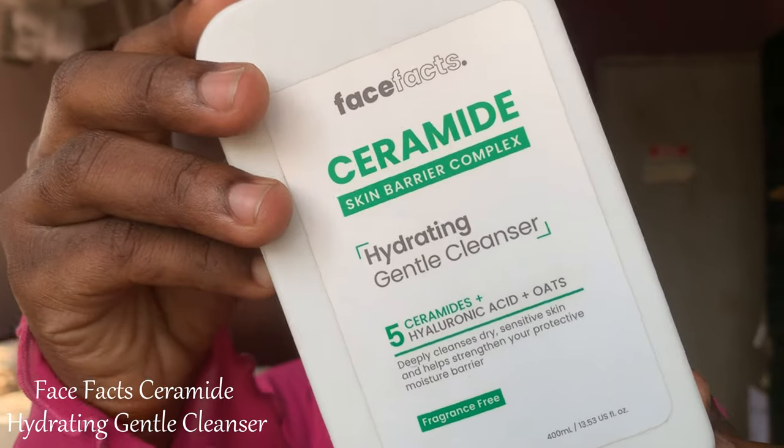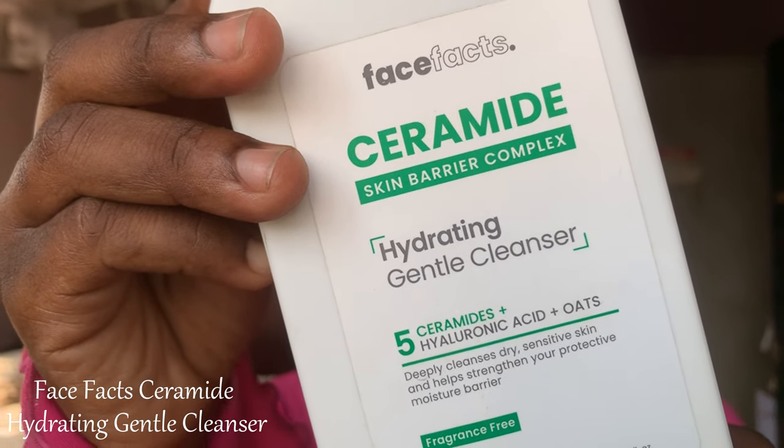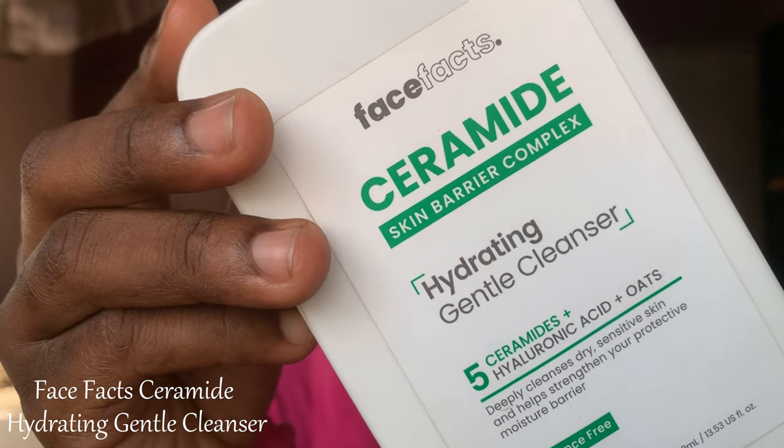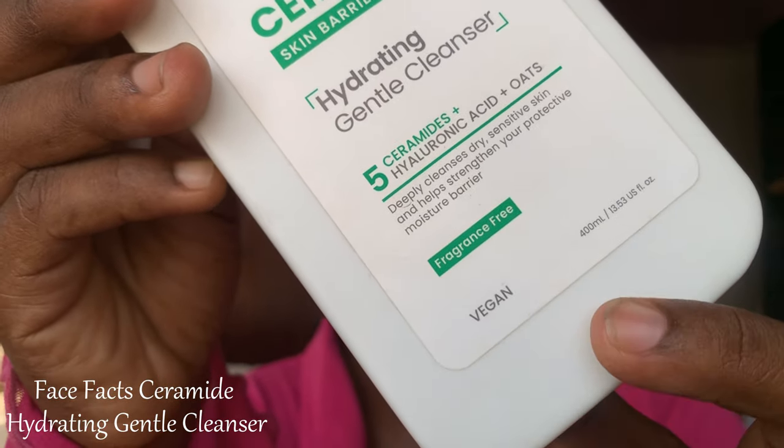The second cleanser I used is the Face Fat Ceramide Hydrating Gentle Cleanser. This cleanser contains five ceramides, hyaluronic acid, and oats. It is great value for money — it's 400 ml, so it's a lot of product. It lathers well, lasts a very long time, and is good for all skin types. Amazing cleanser.